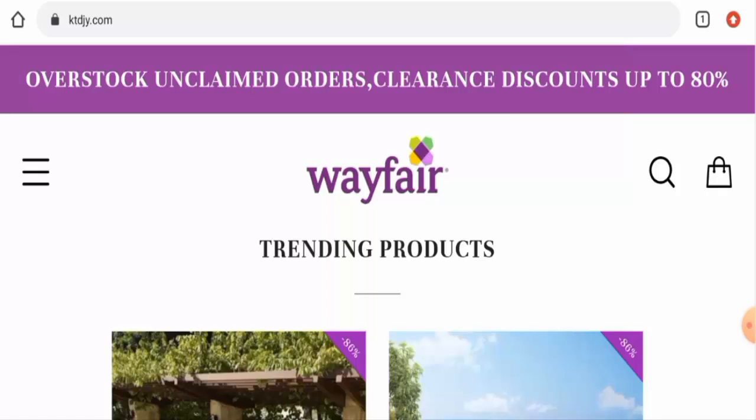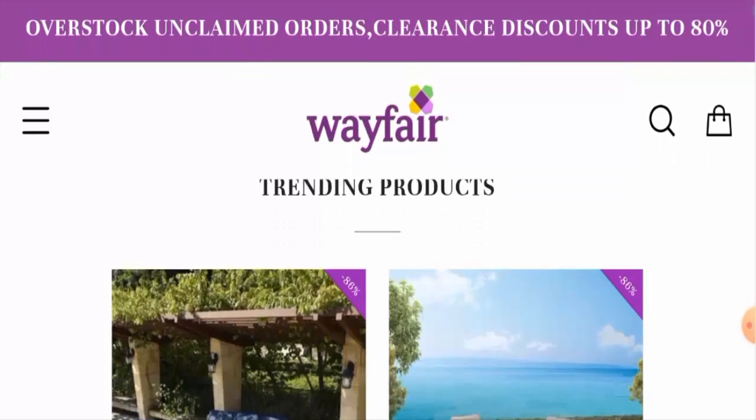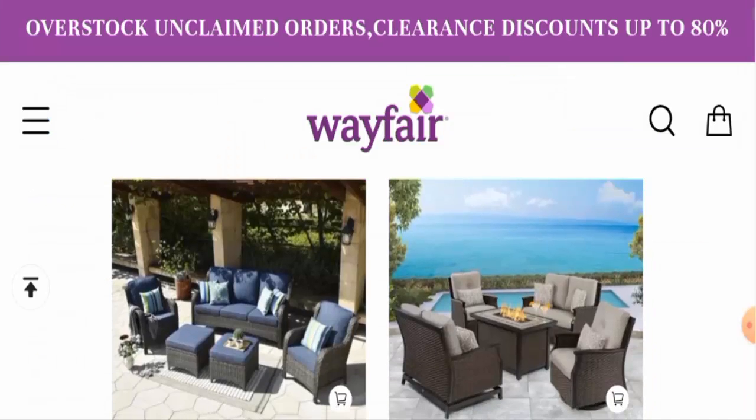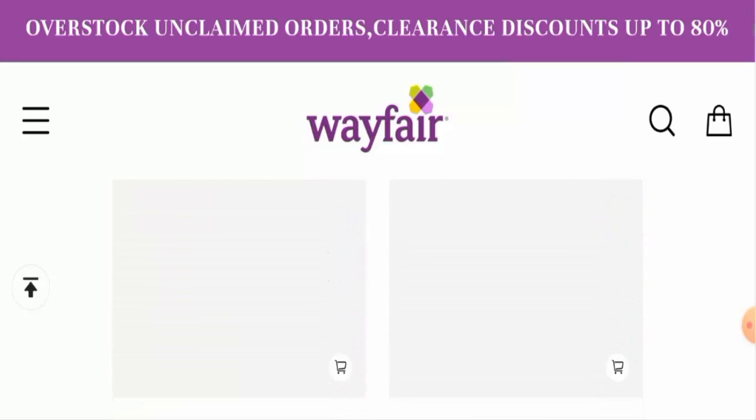Now we'll talk about the legitimacy factors. This website is protected by the HTTPS protocol and SSL integration to keep details and transactions safe, which is a good sign. However, regarding domain information, the website was registered on September 22nd, 2021, and will expire on September 22nd, 2022, meaning the website is not very old and hence cannot be trusted blindly.